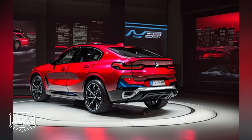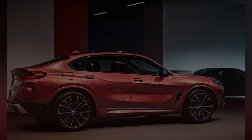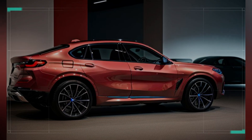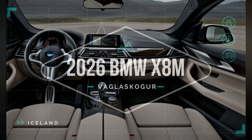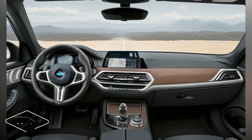Aerodynamics: The sculpted hood with pronounced character lines not only enhances the SUV's muscular appearance but also improves aerodynamics. Large air intakes and an aerodynamic front splitter optimize airflow, reducing drag and improving high-speed stability.